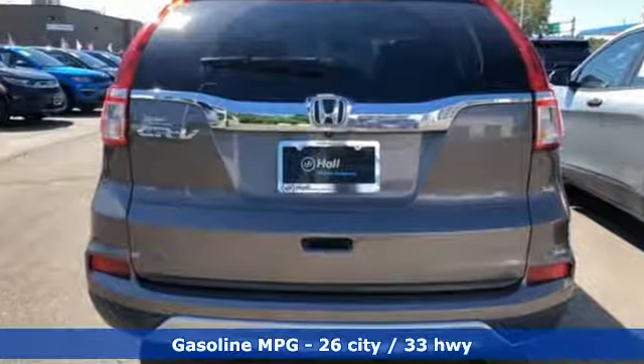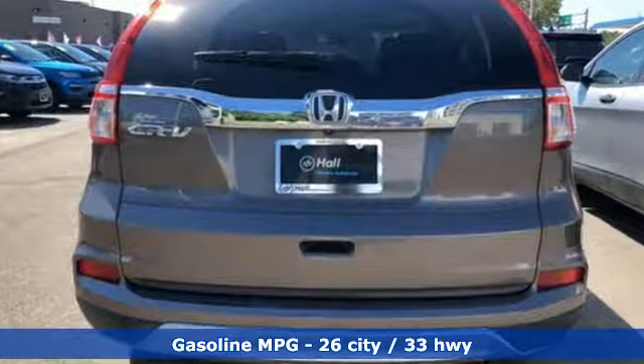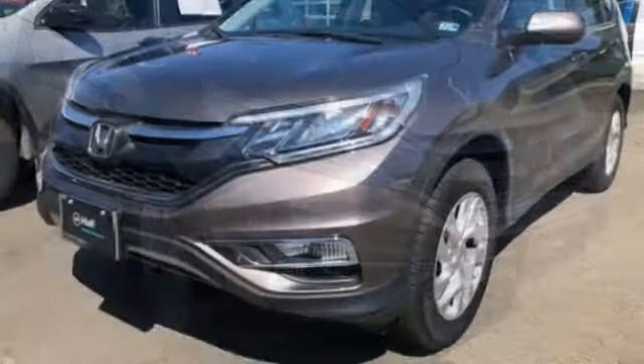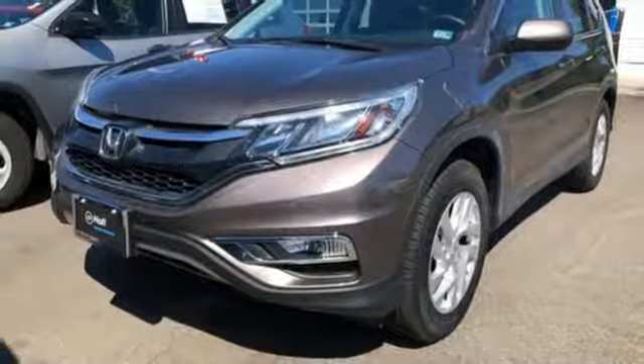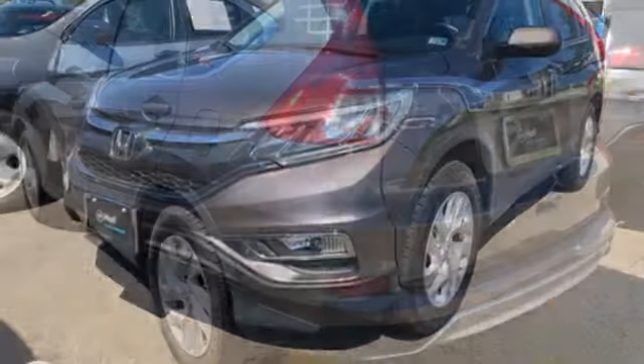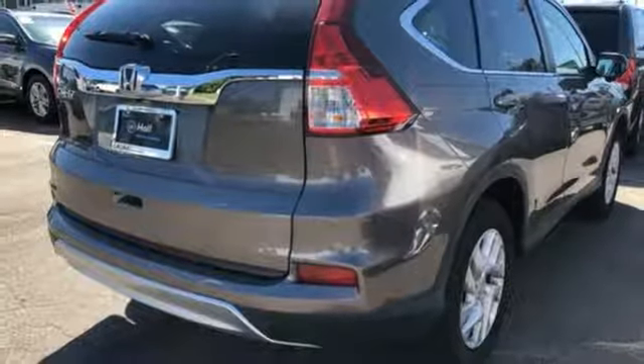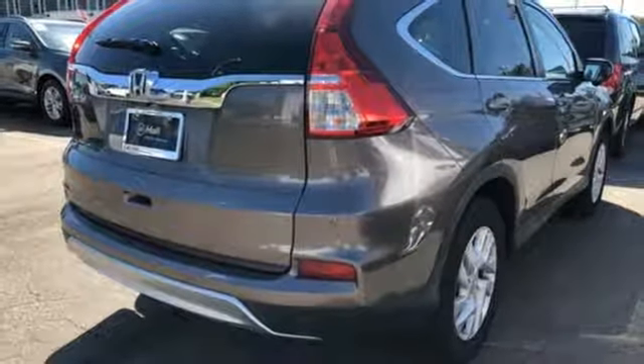Inline four-cylinder engine. Front heated leather bucket seats. Streaming audio. Auto dimming rear view mirror. Dual zone climate control. Doors and push button start proximity key. External memory control. Power sliding and tilting sunroof. Wireless phone connectivity and power heated mirrors.